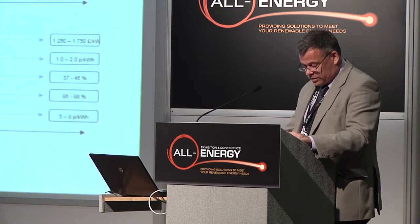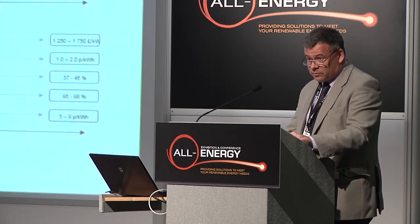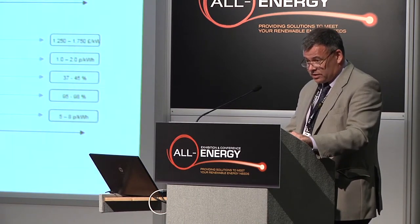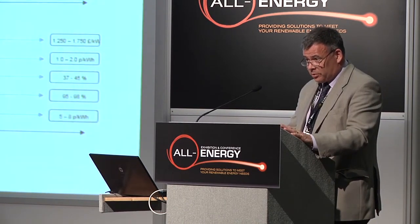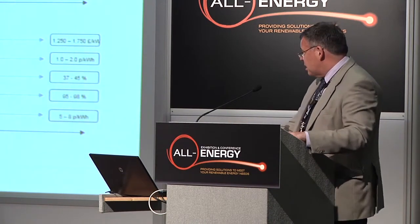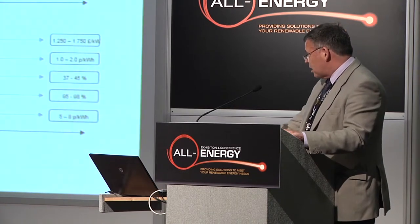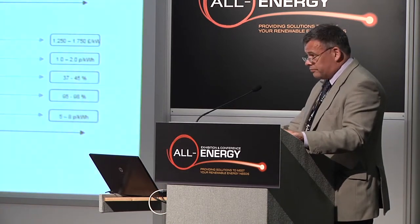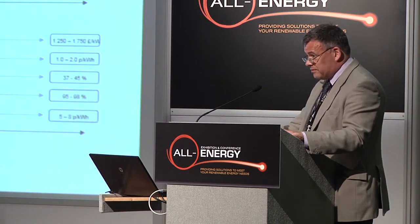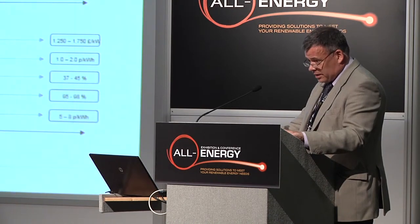I'd like to have a look at the marine energy roadmap that was published last month. It's out on the internet, so if you look on our website you'll find a copy of it there. This chart that I've put up here shows the type of cost reductions — the overall cost of energy reduction — that we need to make the marine energy industry competitive with other low carbon energy supplies.